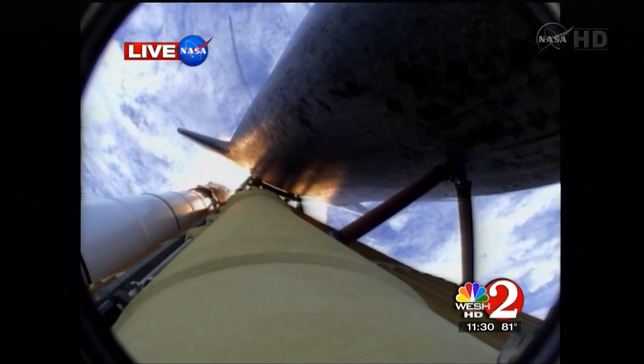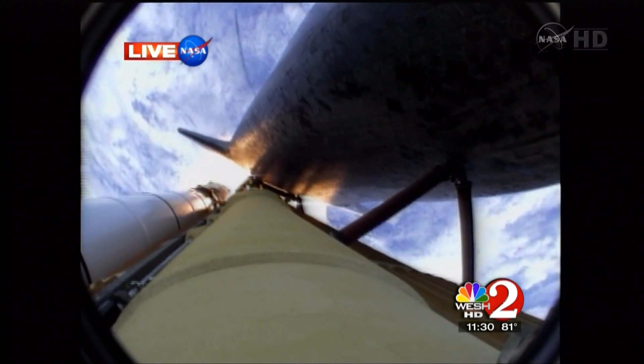Atlantis, go, add throttle-up, no action, DP, DT. Go, add throttle-up, no action on DP, DT. That call from Capcom Barry Wilmore — a transducer, instrumentation only, no action required.